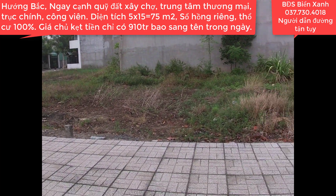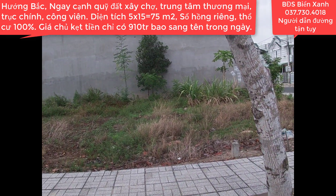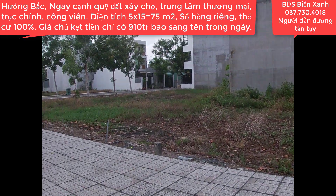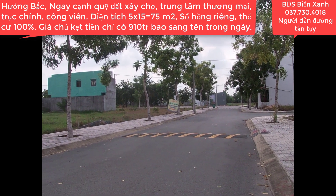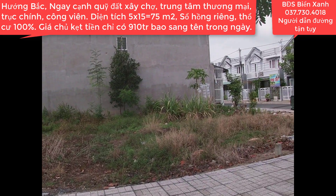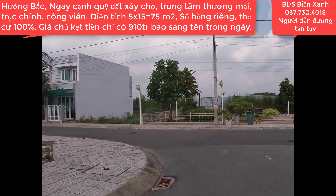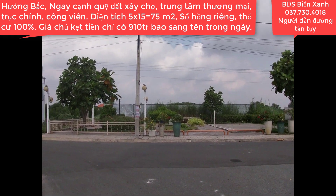Tỷ lệ dân nhập cư vào khu vực Mỹ Hạnh, Đức Hòa, Long An cũng rất là cao, cao nhất so với tỉnh Long An. Chính vì thế mà chúng ta không mua ngay từ bây giờ thì sau này mình sẽ lại mua phải giá cao và những vị trí không được đẹp, không có tiềm năng nhiều. Cho nên bây giờ gặp nhiều chủ đất kẹt tiền bán với giá rất hời. Hãy nhanh tay kết bạn Zalo hoặc gọi cho Biển Xanh số điện thoại 037-730-4018, tư vấn nhiệt tình 24/24 giúp quý anh chị sở hữu những lô đất đầu tư sinh lời, thay đổi cuộc sống và mua để dành cho tương lai.